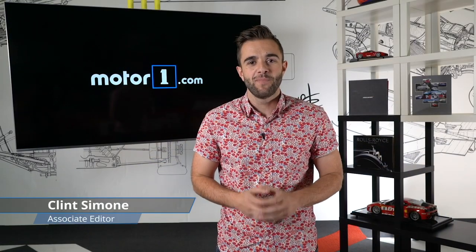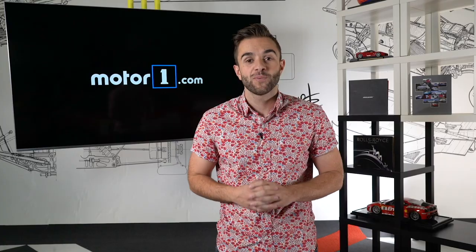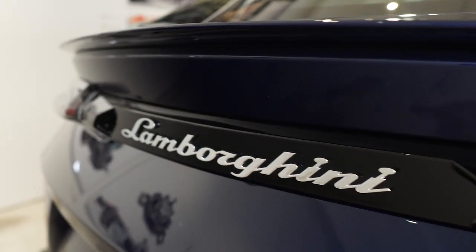These days some of the industry's best resources are being thrown not into supercars, not into sedans, but into SUVs. There's perhaps no better example of this than the Lamborghini Urus. It's fast, it's beautiful, and it's definitely a Lamborghini.